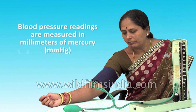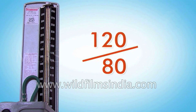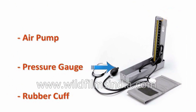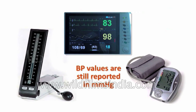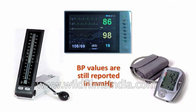Blood pressure readings are measured in millimeters of mercury and usually given as two numbers — for example, 120 over 80 millimeters of mercury. Blood pressure is usually measured with a small portable instrument called a sphygmomanometer. The blood pressure cuff consists of a pressure gauge, an air pump, and a rubber cuff. Today, blood pressure values are still reported in millimeters of mercury, though aneroid and electronic blood pressure devices do not use mercury.